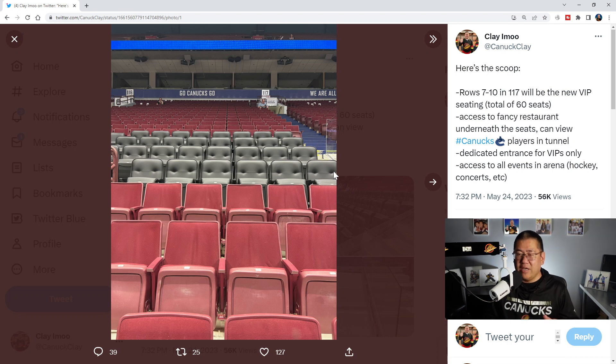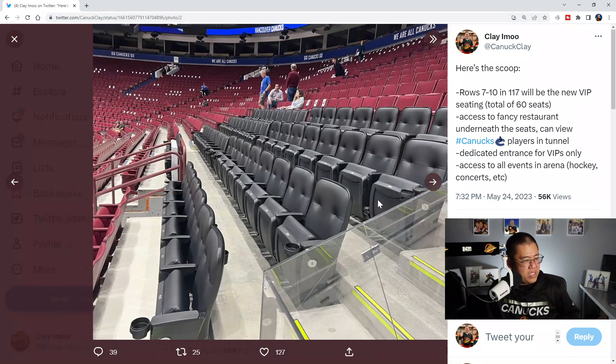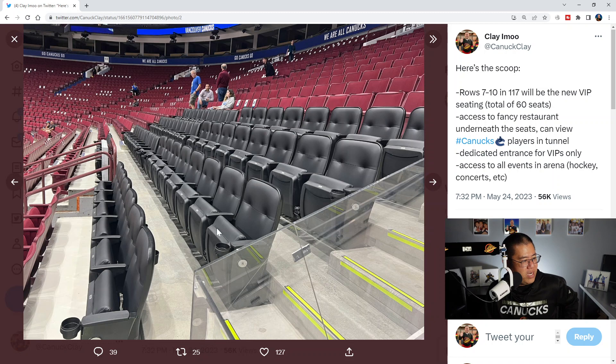The black VIP seats are cushiony, bigger, and have cup holders — you can see that better in the second picture. Right now they've only installed one cup holder as a test, but all these seats will have them. So row 7 has six seats on the bottom, then there are three rows of eight — rows 8, 9, and 10. That's basically section 117. Where section 116 starts, there's a small gap and you can see another 10 chairs. Those are black too, but not as cushiony — they don't have the divots and may not have cup holders.